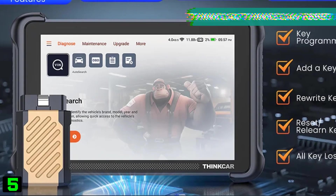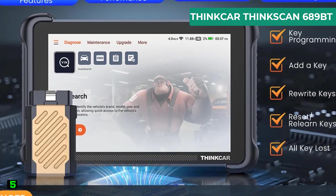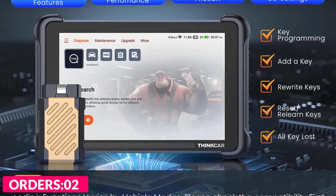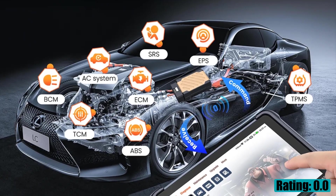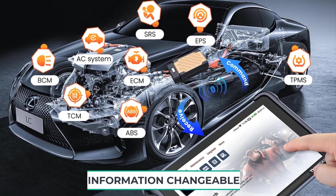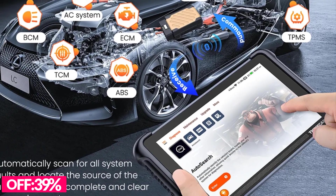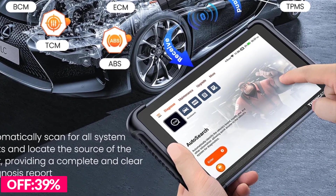Number five on our list is the ThinkCar ThinkScan Succeed 9 BT. Specifications: brand name ThinkCar, model name 689 BT, electronic yes, material type ABS metal, software version Wi-Fi update, hardware version ThinkScan 689 BT, item type engine analyzer and battery tester, DTC lookup protocol CAN, weight 1.5 kilograms.